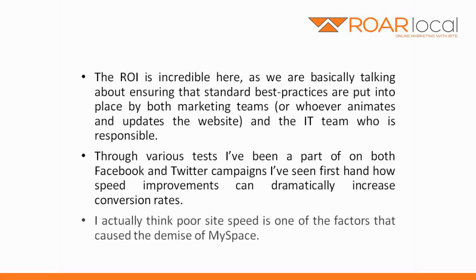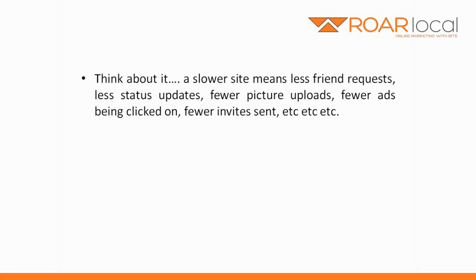I actually think poor site speed is one of the factors that caused the demise of MySpace. Think about it — a slower site means less friend requests, less status updates, fewer picture uploads, fewer ads being clicked on, fewer invites sent, and so on.